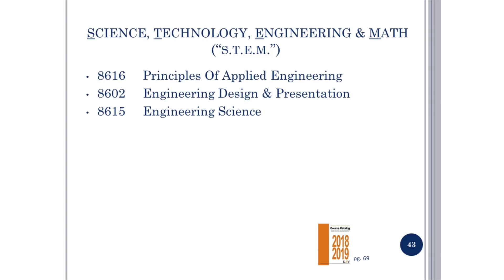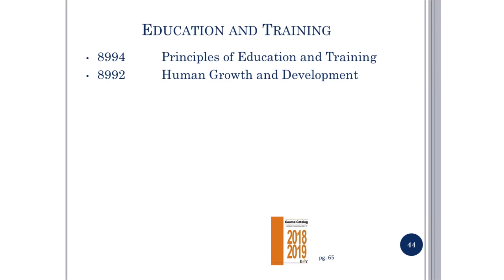STEM — Science, Technology, Engineering, and Math: please read page 69 in the course catalog. This includes Principles of Applied Engineering, Engineering Design and Presentation, and Engineering Science. Education and Training includes Principles of Education and Training and Human Growth and Development. These are new courses being offered here at Seven Lakes High School for 2018-2019.